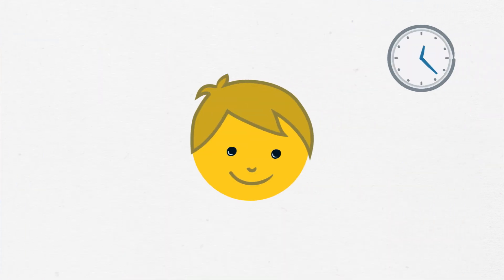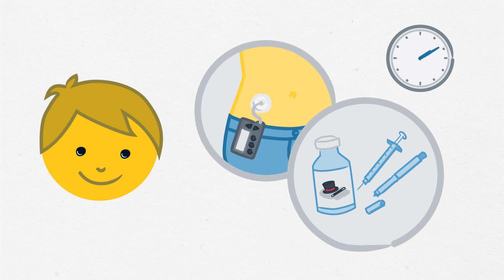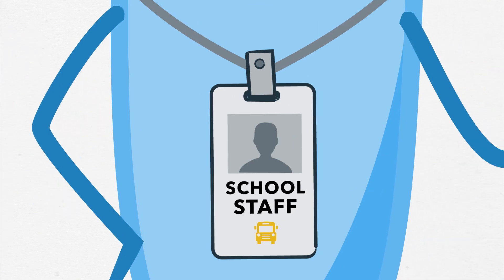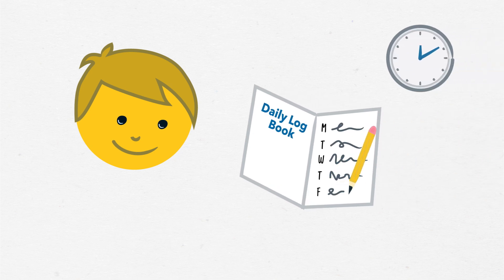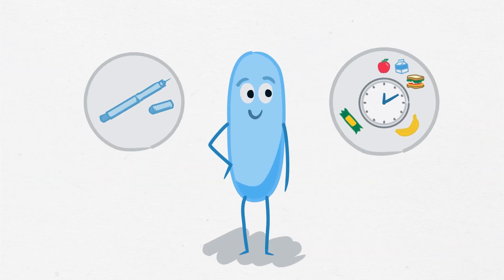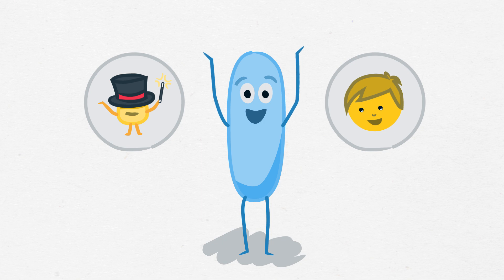If a student needs insulin during the school day, whether by injection or through their pump, details will be given in their care plan. Staff who supervise or help with a student's insulin will be trained on how to administer it. After insulin is given, the dose and time should be recorded in the student's logbook or other home-school communication tool. Knowing how and when to administer insulin can help keep kids with type 1 diabetes safe at school.